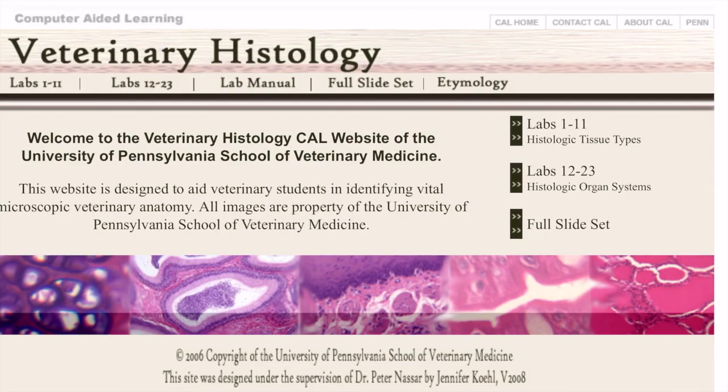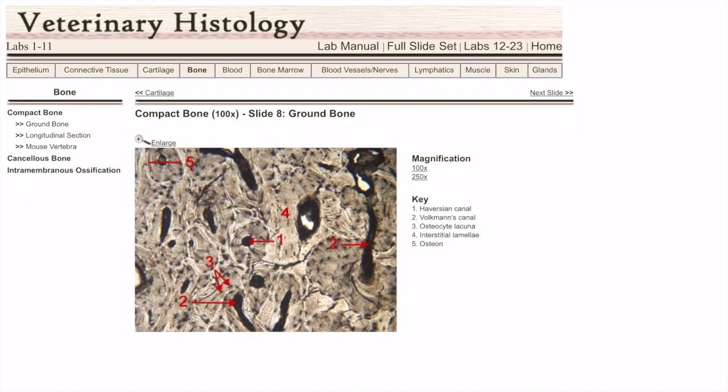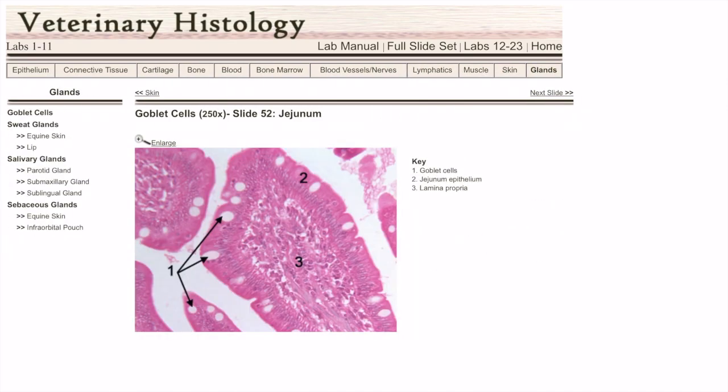Finding a comprehensive online veterinary histology resource is no easy task. However, the University of Pennsylvania School of Veterinary Medicine has an excellent database of histology slide sets. You can expect to find different epithelial classifications, connective tissue histology, bone, blood and bone marrow histology, blood vessels and nerve histology, lymphatics, and glandular and muscular histology.